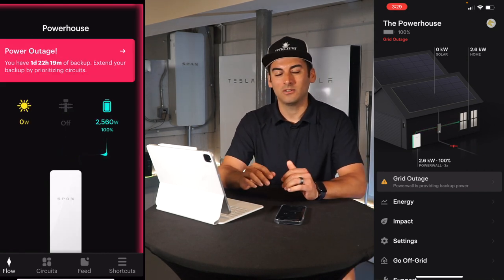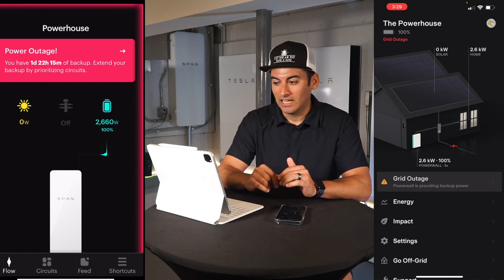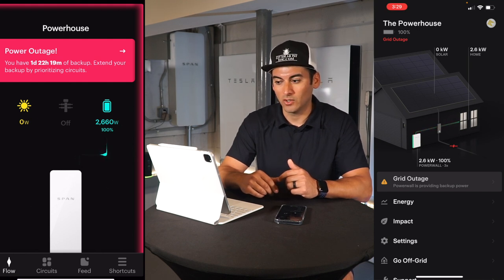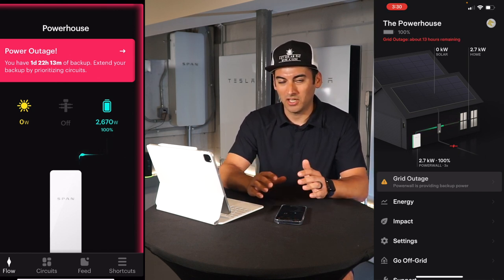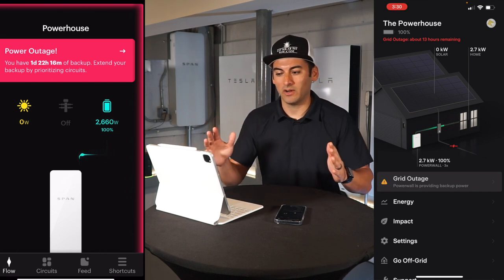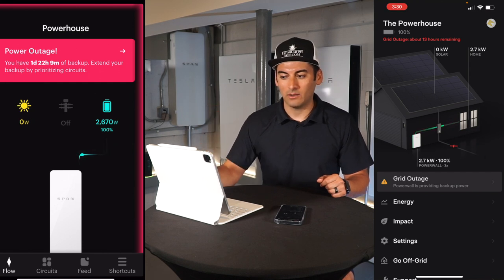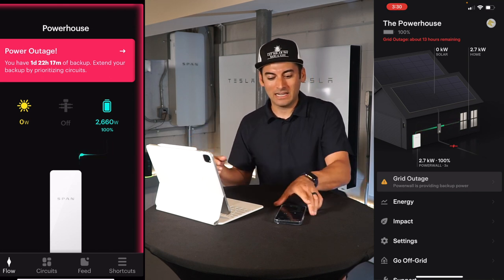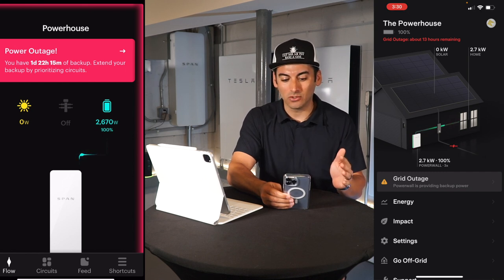We are now running off full batteries — you can see we're pulling 2,600 watts from the batteries. The solar is going to kick on once it connects, probably about five minutes. One of the key features of the Span panel: right now the Span app shows "power outage, you have one day 22 hours and nine minutes of backup." But look at my Tesla app — it shows "grid outage, you have 13 hours remaining."